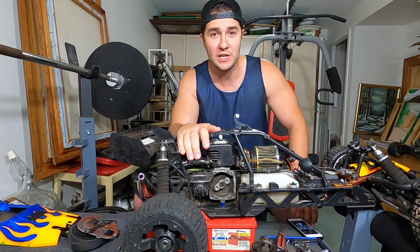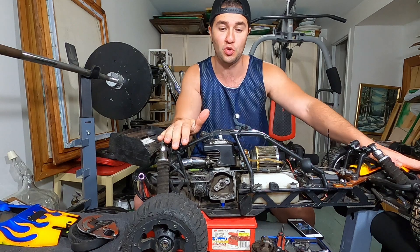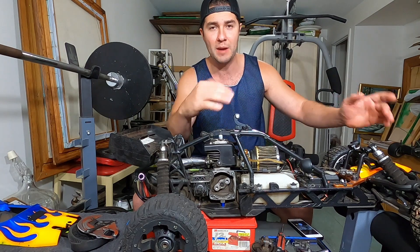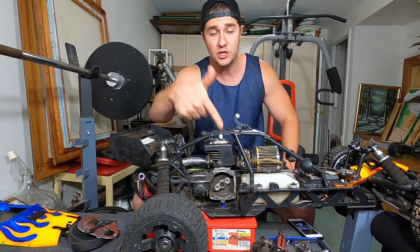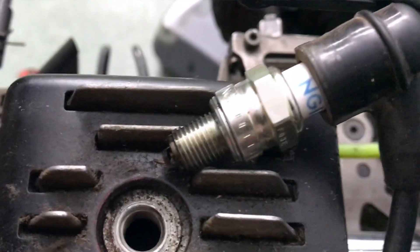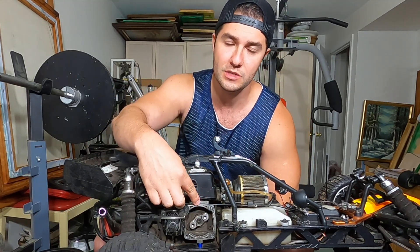Luckily enough I was able to record while this thing turned off, with all the weird engine noises it was making after I destroyed all those 10th scale short course trucks. The audio isn't that great because I was running a case camera that wasn't fully exposed. Anyway, usually it comes down to a bad spark plug, so the first thing I did is check the spark plug - it didn't look destroyed, that's a good sign. Then I checked whether it has spark - it had spark. Usually it's the clutch at fault here.